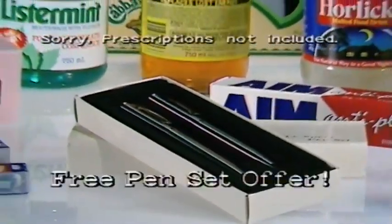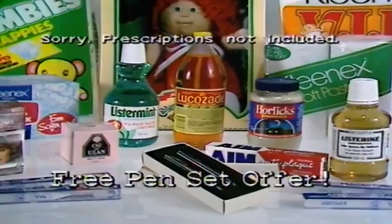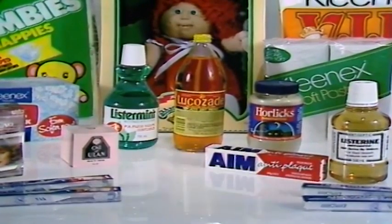Pick up your free pen set when you spend $15 or more at ChemMart. But remember, when they're gone, they're gone.